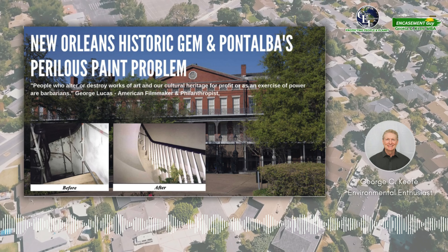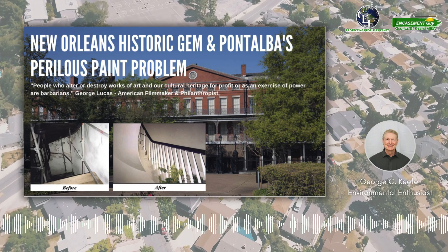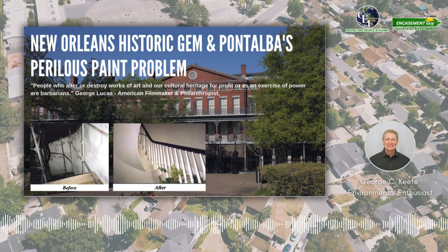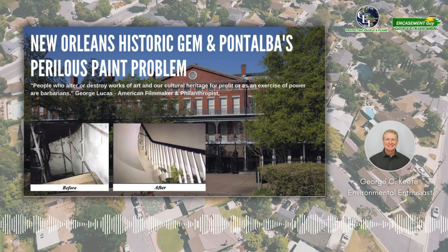But beneath their charming exterior lurked a dangerous secret — layers of lead-based paint threatening both residents and visitors alike. In this episode, the challenge facing the state of Louisiana was monumental: how could they preserve this architectural treasure while ensuring the safety of its occupants and the thousands of tourists who pass through daily?